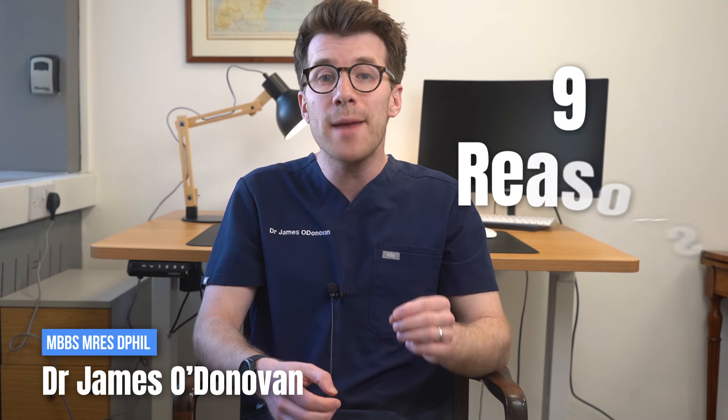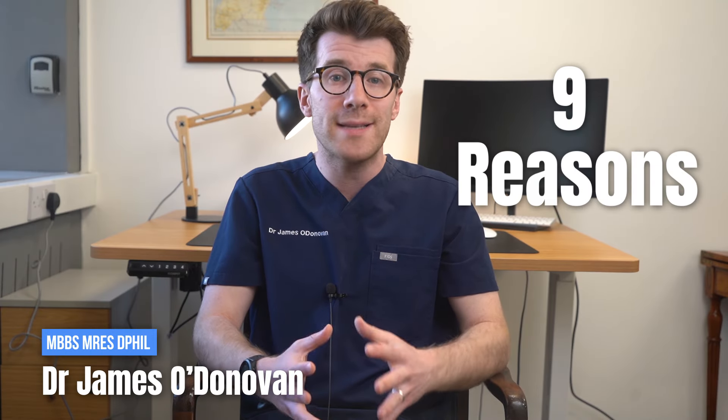In this video we're going to discuss 9 potential reasons as to why your big toe might hurt.